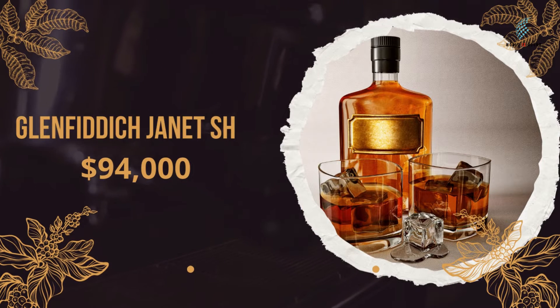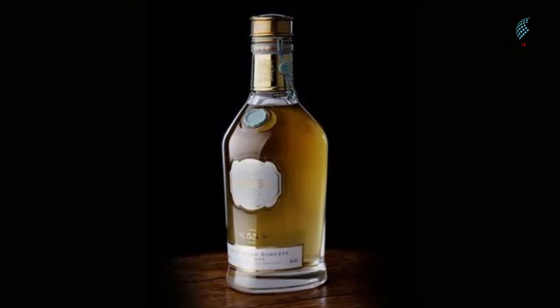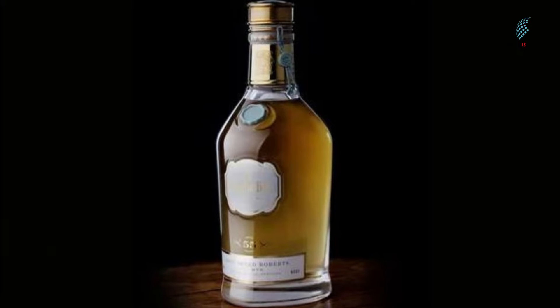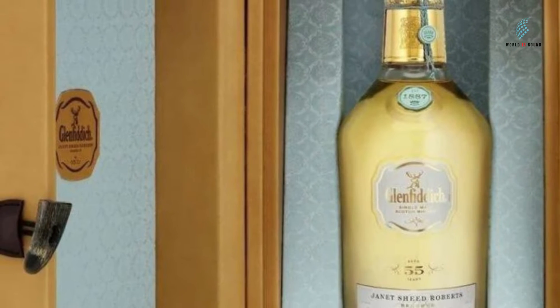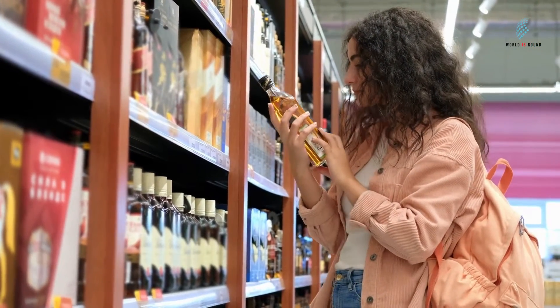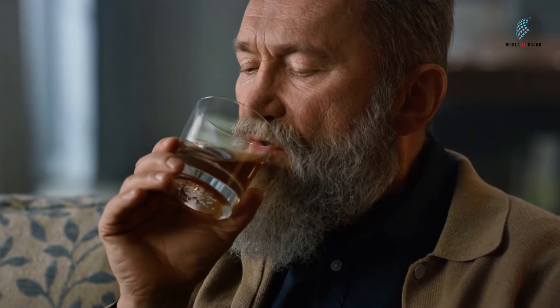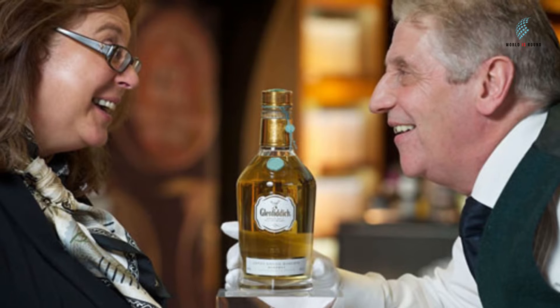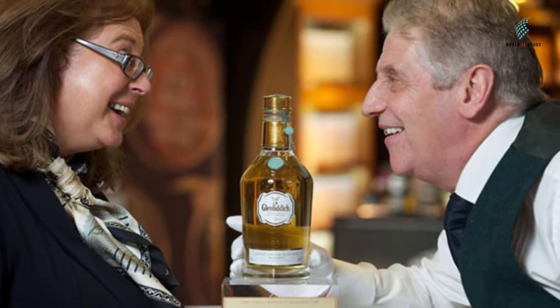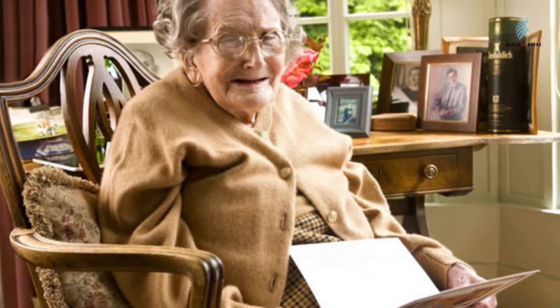Number 6: Glenfiddich Janet Sheed Roberts Reserve 1955, $94,000. In 2012, a bottle of Glenfiddich Janet Sheed Roberts Reserve 1955 went for $94,000 at an auction in New York, making it one of the most expensive bottles ever sold. This whiskey is pricey because it is so rare, and its value is also based on how it tastes — it has been said to have a heavenly taste made up of barley, pear, and heather. Only 11 bottles were made. The name comes from Janet Sheed, granddaughter of Glenfiddich founder William Grant, who lived to be 110 years old and was Scotland's oldest woman when she died in 2012.